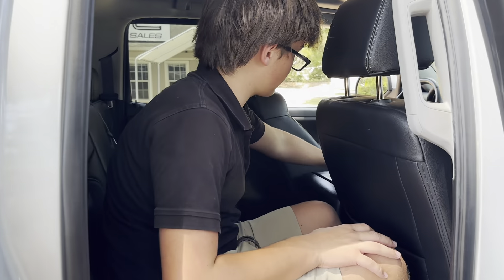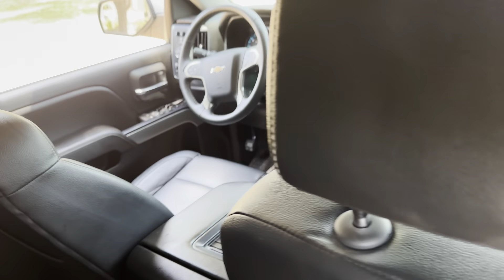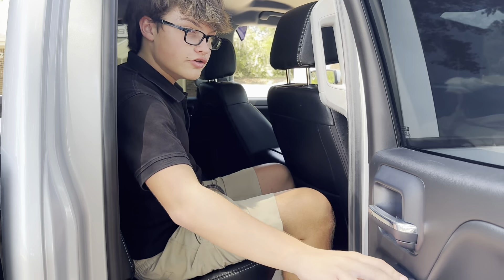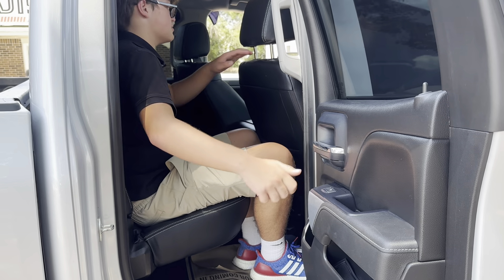Right here you also have a smartphone charger, which is really cool, just up there. Back here you also have a towball socket. And you do have full auto windows on every side, which is really awesome as well.